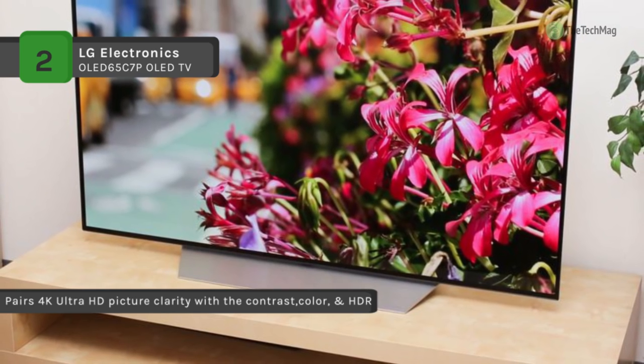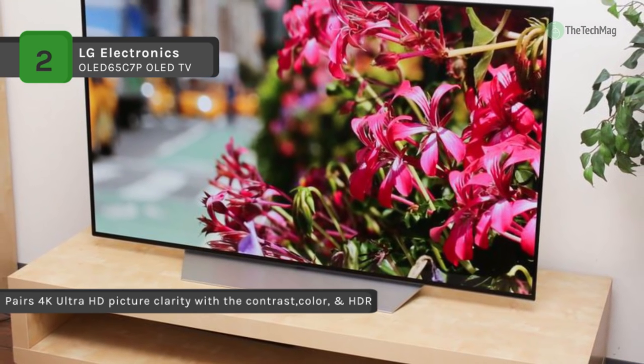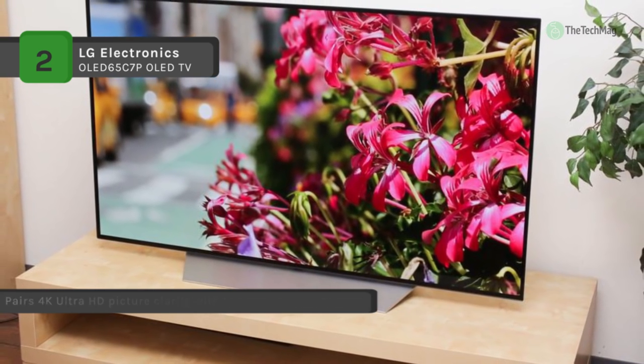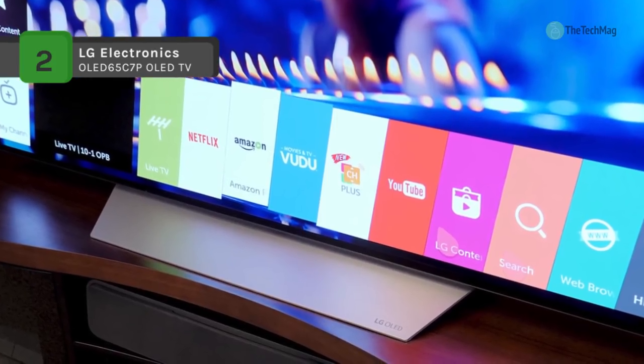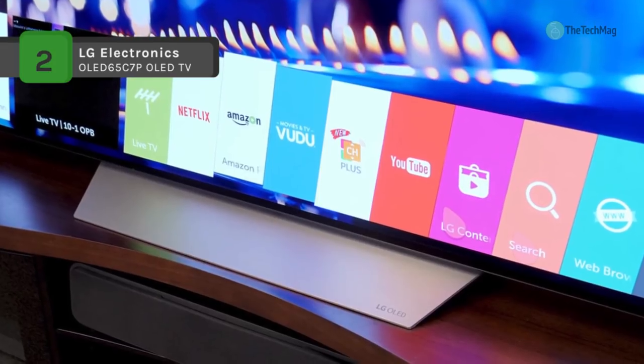Experience Dolby Vision and Dolby Atmos on LG OLED TVs to convert your TV into an entertainment powerhouse. From dazzling brights to deepest darks, LG OLED TV offers the final expression of high dynamic range.